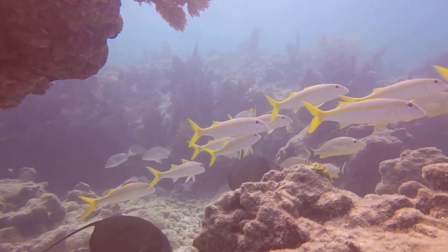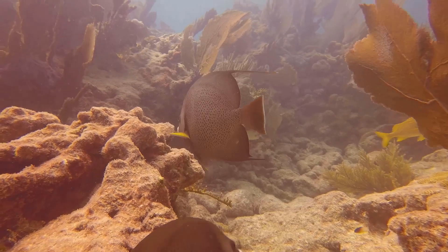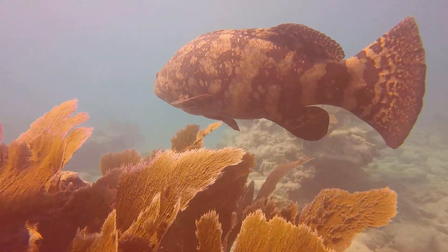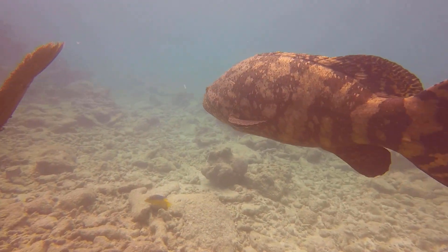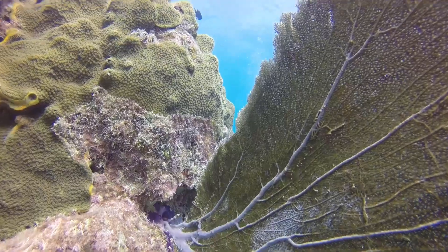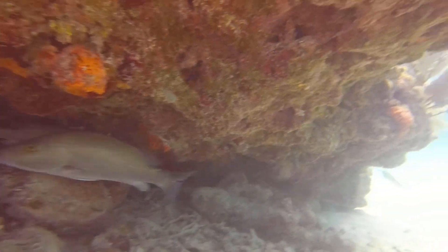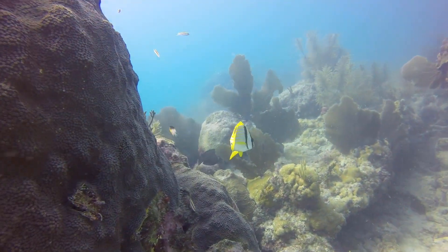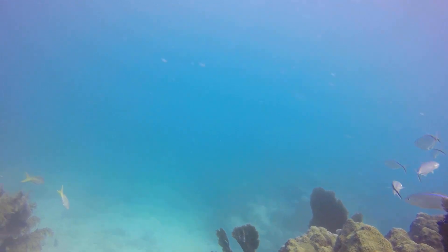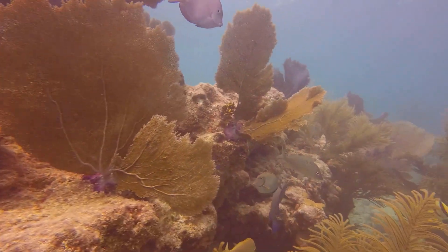These French angels don't seem to be bothered by my presence. This young goliath grouper appears to be a little camera shy. This little pork fish doesn't mind leading the way. The blue tangs blend in well with some of the sea fans.